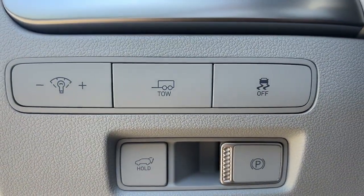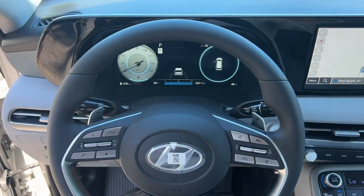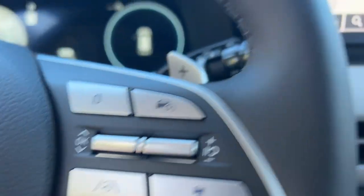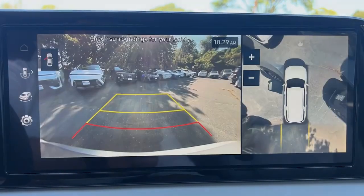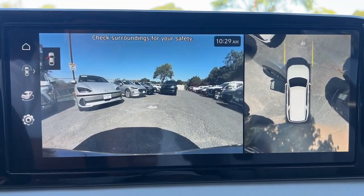These are just some of the great options this vehicle comes with: heated steering wheel, Apple CarPlay and/or Android Auto, touchscreen infotainment system, wireless charging station, pre-collision system, proximity key entry, heated driver's seat, navigation system, all-wheel drive, and third-row seat.